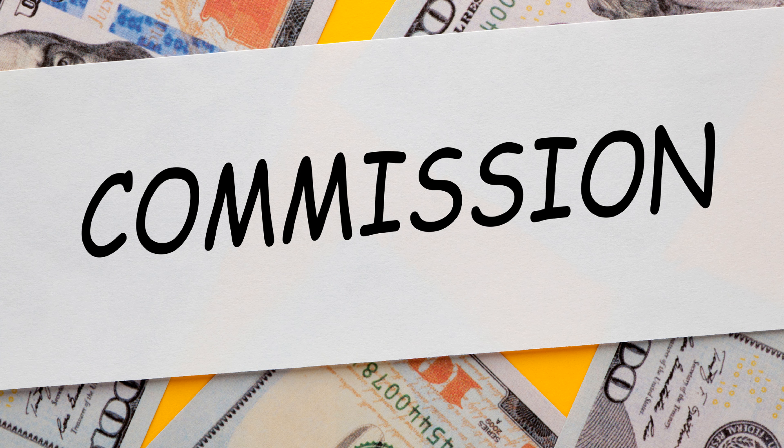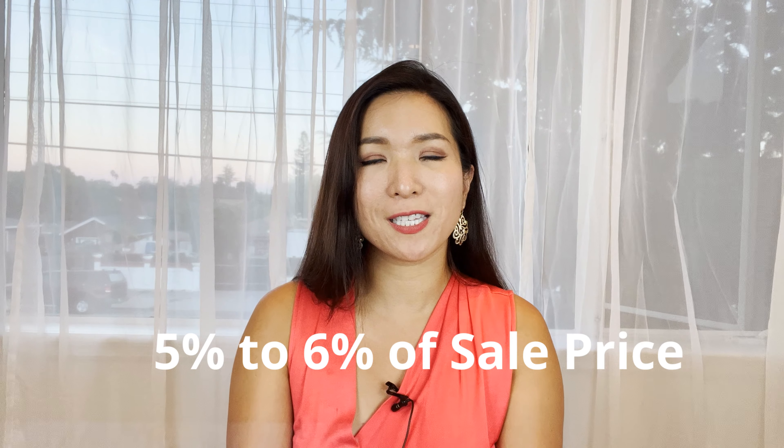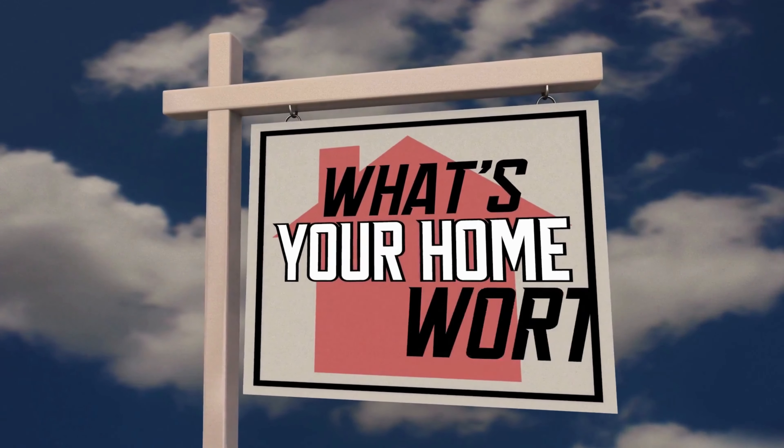The next section is commission. Real estate commission is one of the biggest closing costs and is paid for by the seller, which is typically five to six percent of the sales price. The commission is shared by the listing and buying agent and their companies. You may view this as a huge cost of selling your house, but when you get a good agent, that agent actually pays for themselves throughout the whole process.